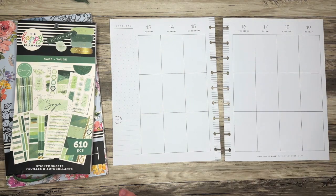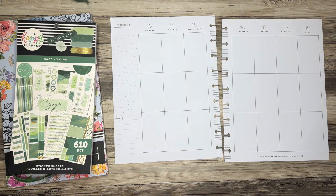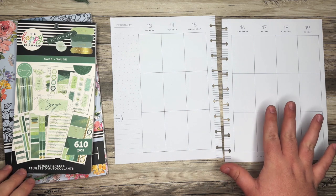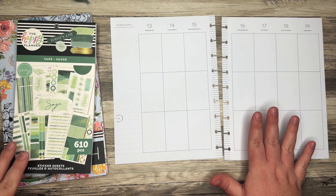Full disclosure, I haven't done a plan with me in a little while because I just got back from my Disney trip not too long ago. Some of those vlogs are already up on my channel, more are to come, but today is all about planning.